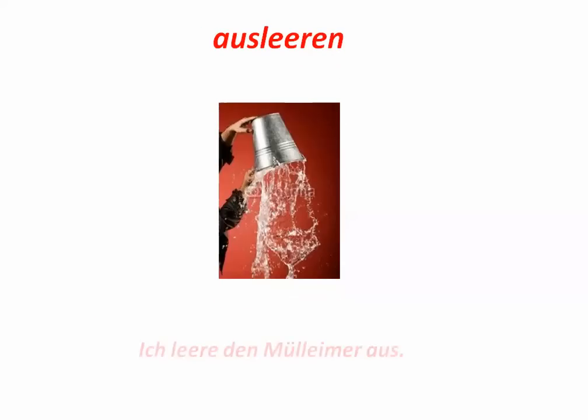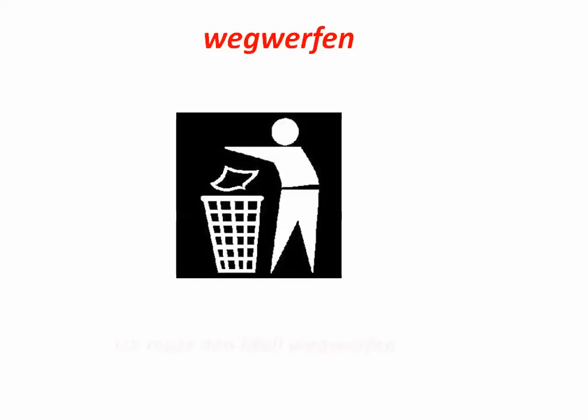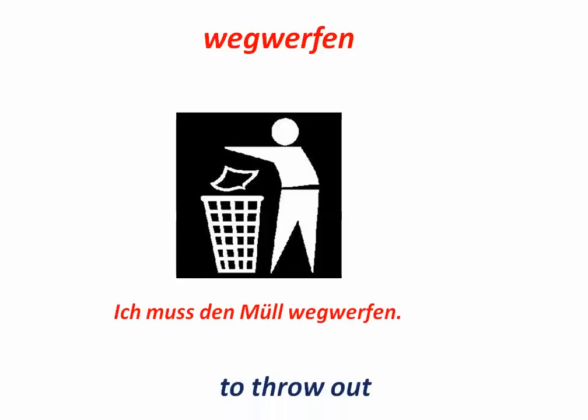Ausleeren. To empty out. Ich leere den Mülleimer aus. Wegwerfen. Throw away. Ich muss den Müll wegwerfen. Müll — das Wort für trash or garbage.